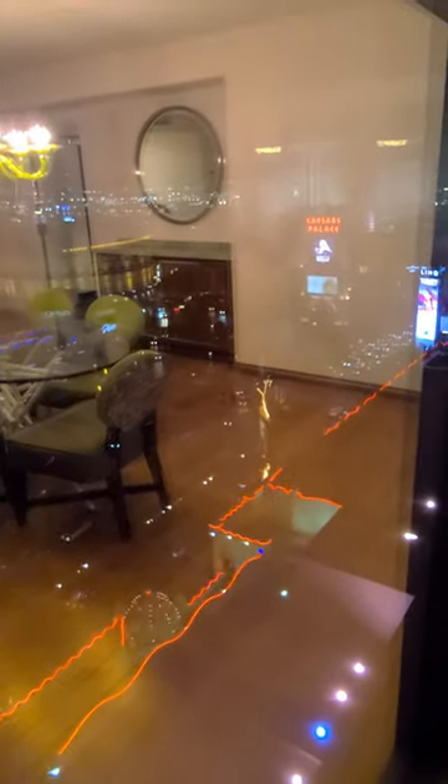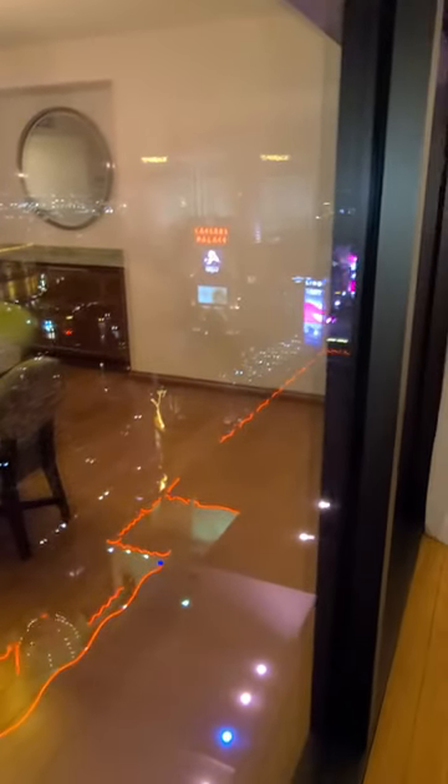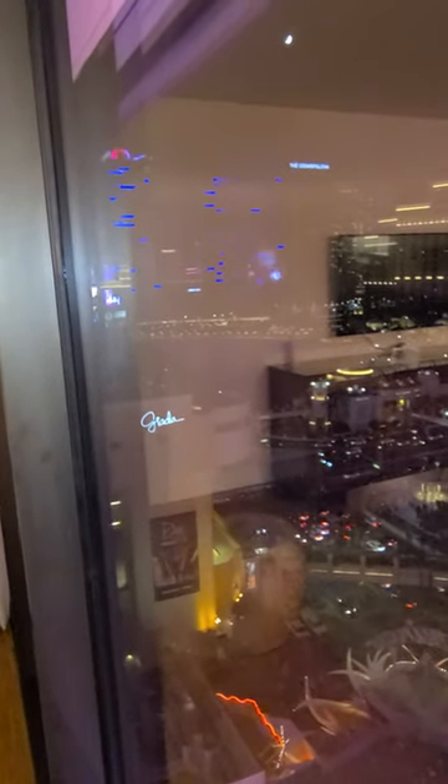Oh my goodness — it's official, I am queen of the upgrade! Happy 25th anniversary to us. This is amazing. The Bellagio fountain is just right there. So cool.